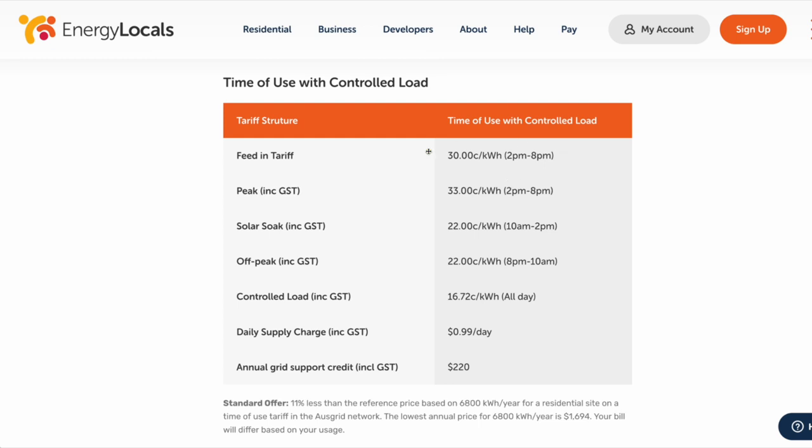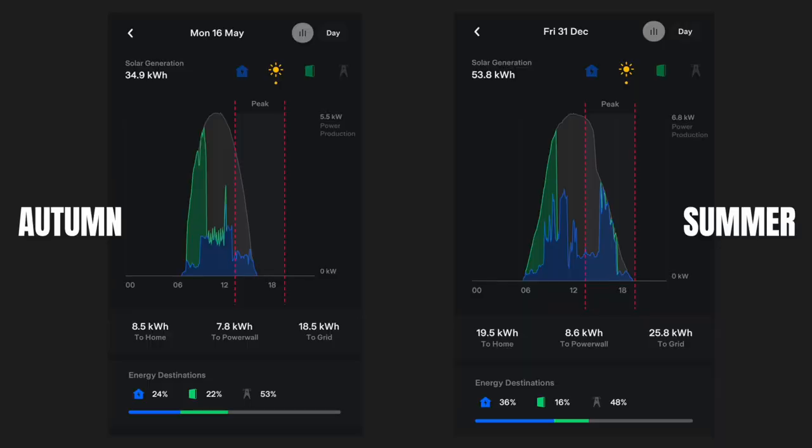I want to focus a bit more on this feed-in tariff of 30 cents per kilowatt hour between 2 and 8 p.m. A screenshot from the 16th of May — just six days ago, in autumn — shows that between 2 and 8 p.m., marked by red dotted lines, there is really not much solar production at all once you pass the peak of about 12 p.m. So although it's 30 cents per kilowatt hour, there's not much sun towards the tail end of the day.